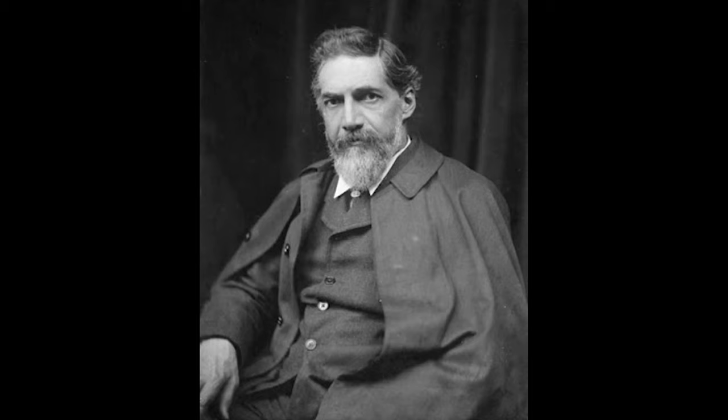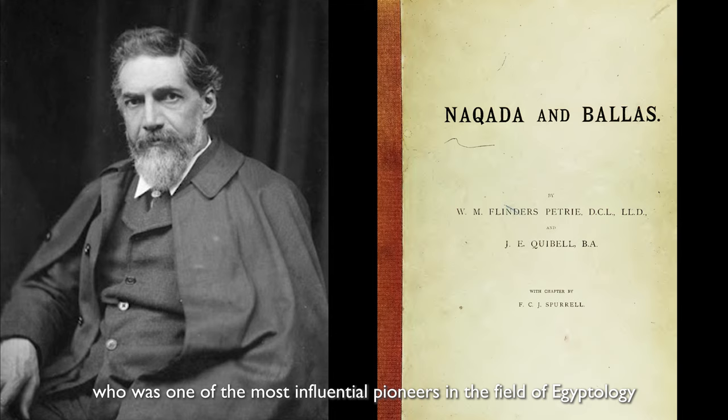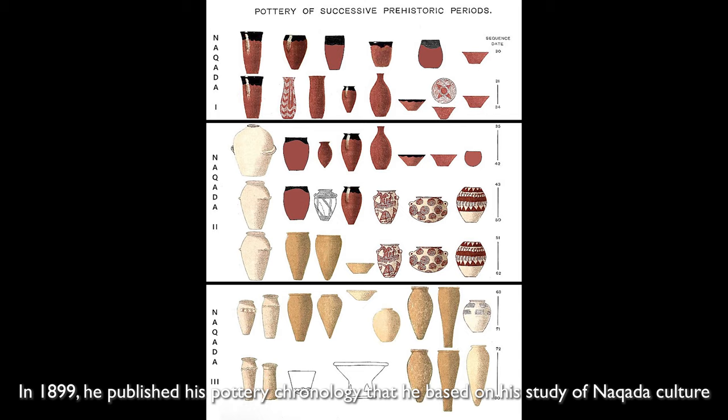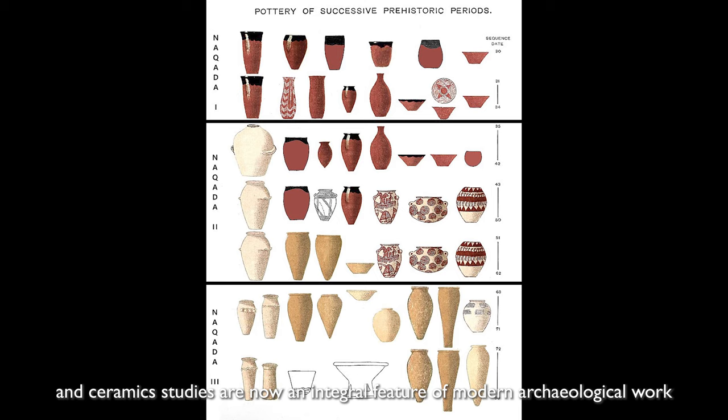Pottery chronology was introduced by archaeologist William Flinders Petrie, who was one of the most influential pioneers in the field of Egyptology. In 1899, he published his Pottery Chronology that he based on his study of Naqada culture. His groundbreaking analysis paved the way for future Egyptologists, and ceramics studies are now an integral feature of modern archaeological work.